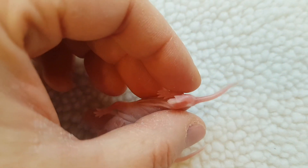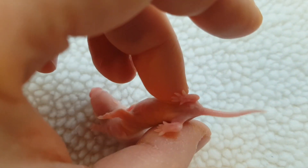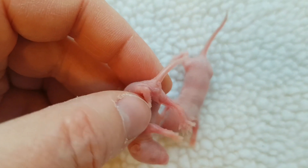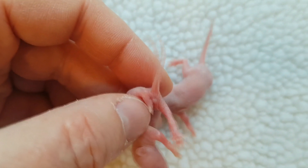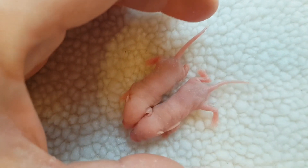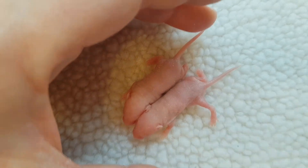Little boy: pronounced urinary papilla, longer distance between anus and urinary papilla. Little girl: very flat urinary papilla, much smaller and a much shorter distance. So it's not hard to tell them apart once they get to three, four, or five days old.